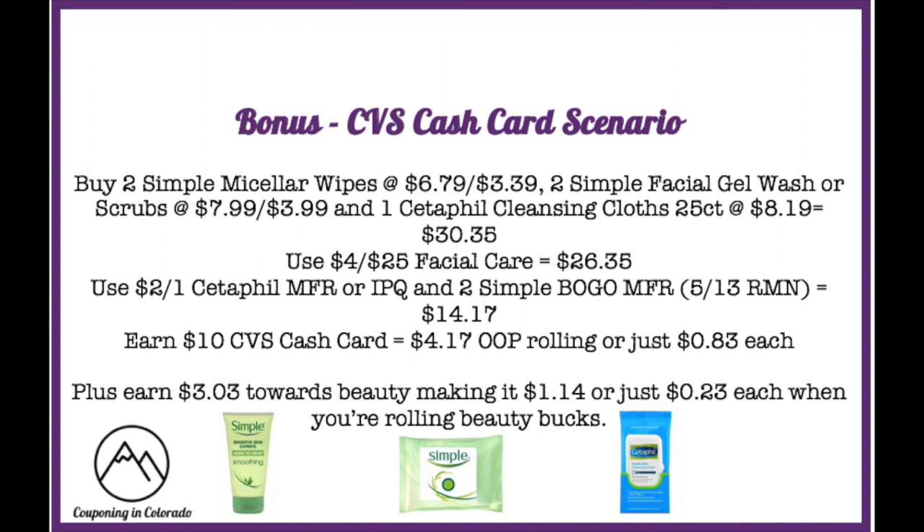This drops it to $14.17 (taking off the wipe prices of $6.79 and $3.39). You'll earn $10 in CVS cash card, making it $4.17 out of pocket when rolling, or $0.83 each. Plus you'll earn $3.03 towards beauty, making it $1.14 or $0.23 each when rolling beauty bucks. If your store takes the full coupon value, you'd pay only $0.78 after the $10 CVS cash card — making it a $2.25 money maker — though that doesn't always happen.